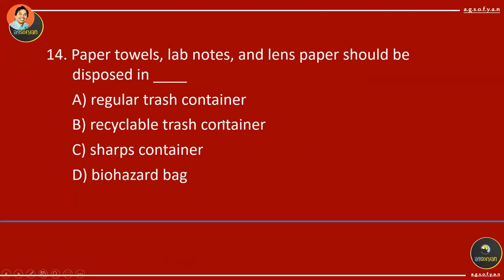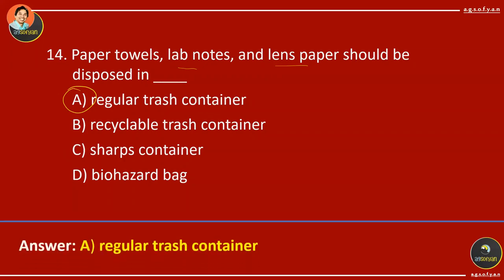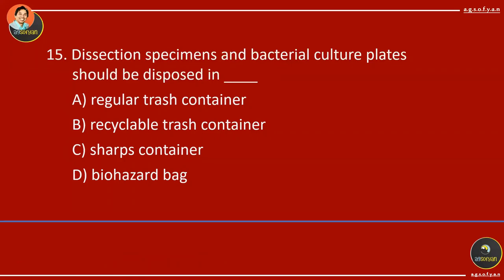Paper towels, lab notes, and land paper should be disposed in regular trash — they are just regular trash. Dissection specimens and bacterial culture plates are considered biohazards and must be disposed in biohazard bags.